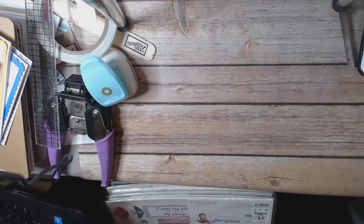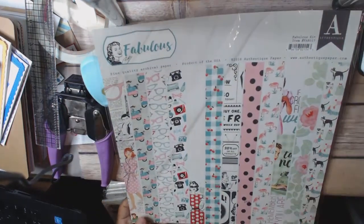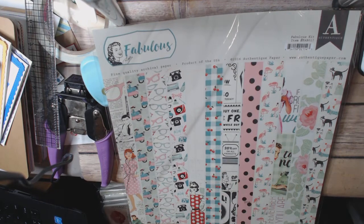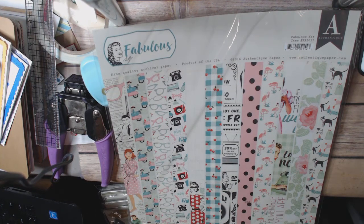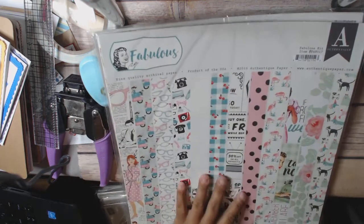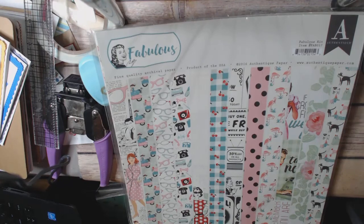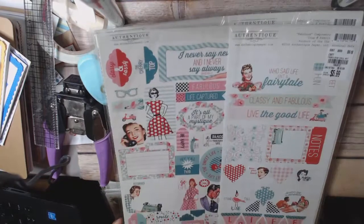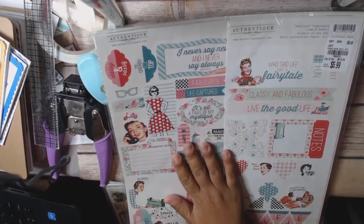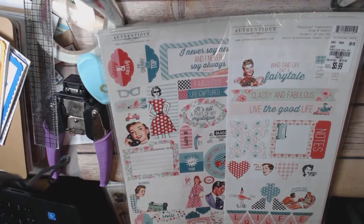Now I'm moving on to Authentique. I finally, finally found Fabulous — I've been hoping to get it. I had actually bought it full price, but I love it so much and I have lots of ideas on what to use this for. So I actually bought three of them. These are normally $20 for this Authentique kit, so they're super expensive. This is almost 75% off at $5.99 — it's a really good deal.